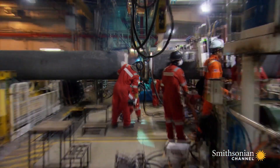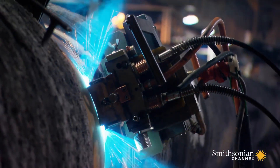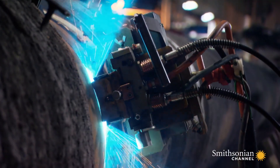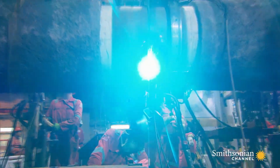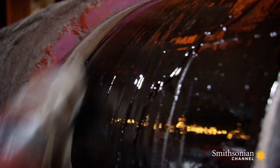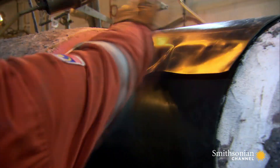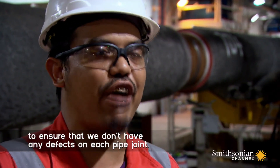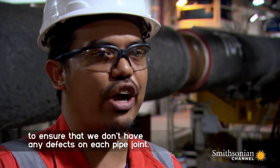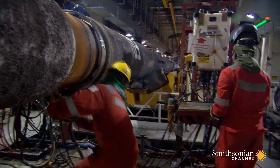At some stations, an automated welder joins the pipes together, working 10 times faster than a human hand and still meeting quality control. Joints are coated and encased in waterproof seals. We have to take care of the welding quality to ensure that we don't have any defects on each pipe joint. A leaky pipeline would be an environmental and financial disaster.